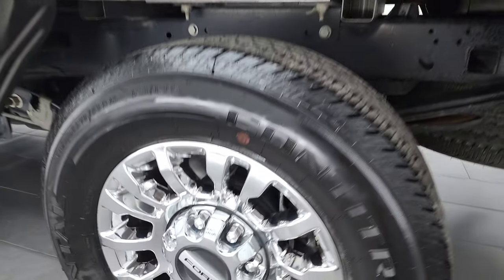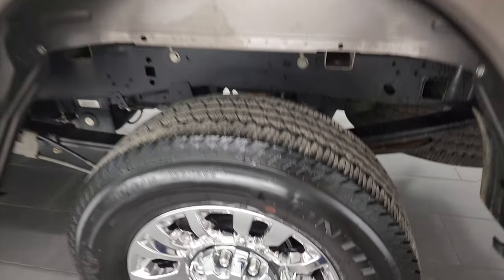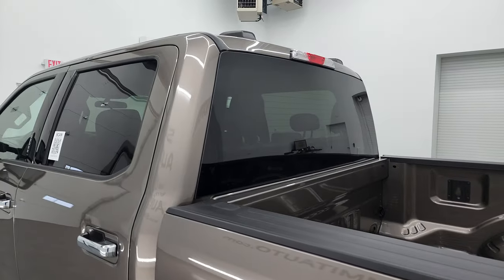This one comes with the fifth wheel and gooseneck prep package, and it actually has a gooseneck hitch installed. You have 7-pin wiring and 4-pin wiring right there. The bed's in very nice shape — a little bit of light use, but that's what trucks are for. Tailgate shuts nice and solidly. Back rim — no scuffs or scrapes on there. Doors and cab all look really good.